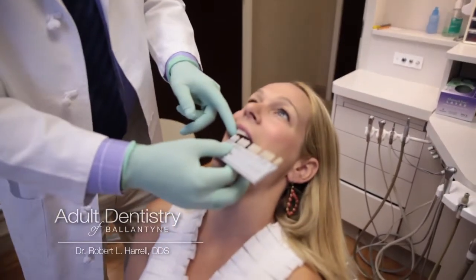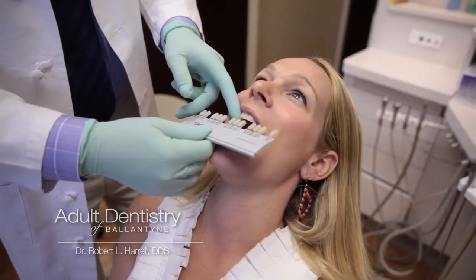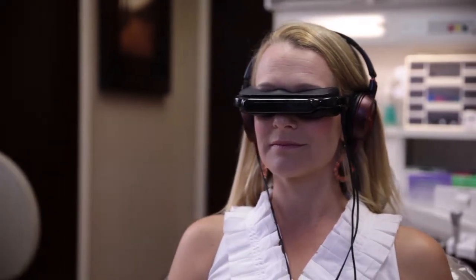Typically, we can see improvements between 4 and 7 shades in just a single office visit. With Zoom whitening, we use a safe, light-activated whitening gel applied to the teeth. Patients arrive and we set them up with a set of video glasses — it takes about as long as it does to watch a movie.